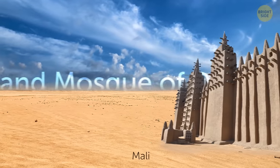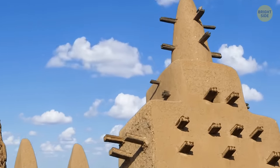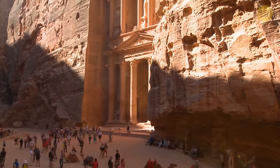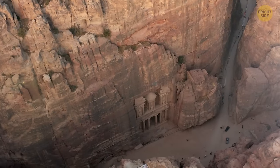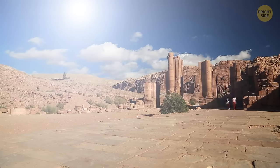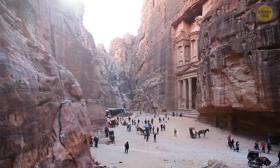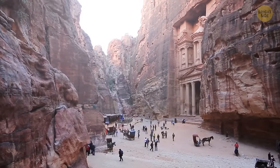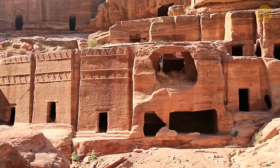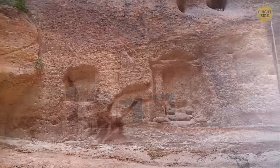The Grand Mosque of Djenné in Mali is 52 feet tall, impressively made of only sticks and a special mix of mud and other natural desert elements. Petra is an ancient city hidden in the Jordan Desert, with structures carved directly into red, white, and pink-colored sandstone cliff faces near canyons and mountains. The place was a trade center many years ago. Scientists can't explain how the Nabataeans managed to create such a structure thousands of years ago. Medain Saleh was like a second capital of the Nabataean kingdom, with over 100 decorated tombs, more than 1,000 non-monumental graves, inscriptions, and cave drawings — all surrounded by sandstone.